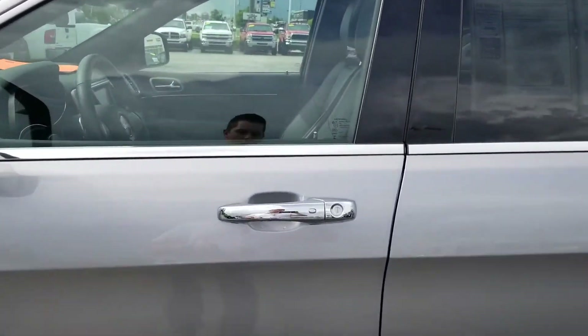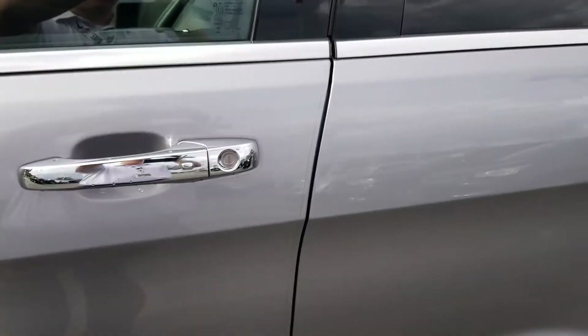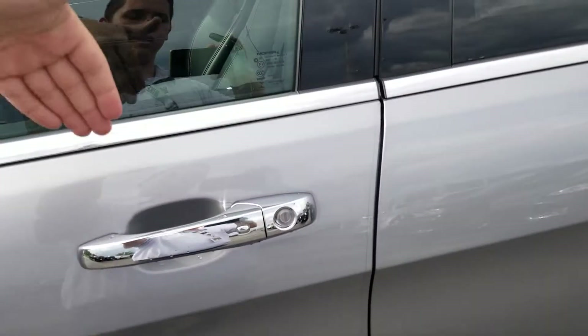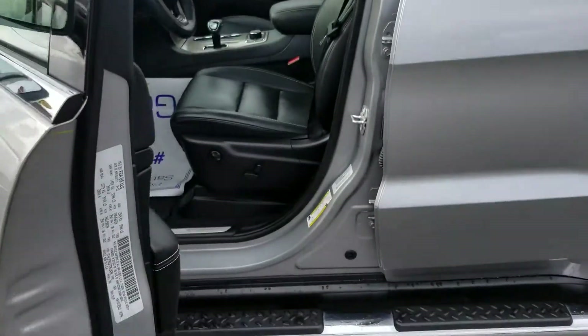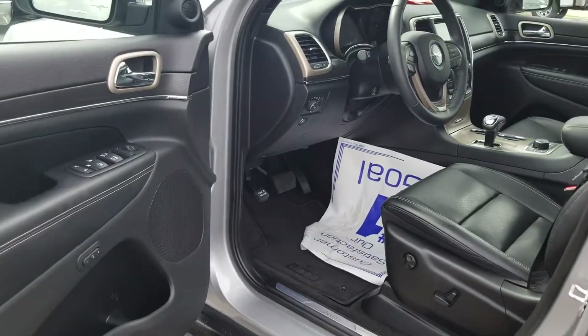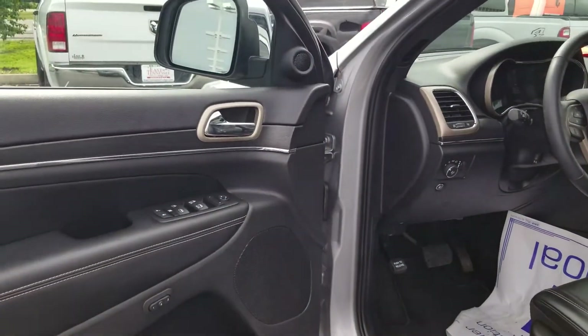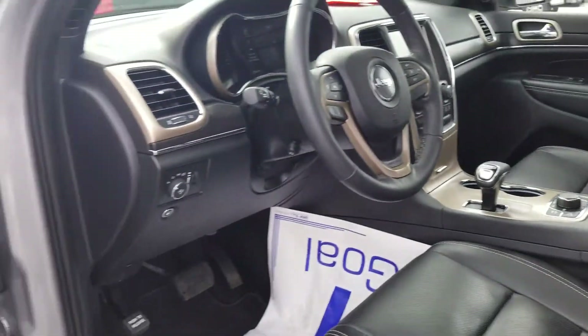First thing I want to show you here — we'll go ahead and lock it. See it lock right there. So it does have keyless enter and go. With a quick hand behind the door handle, it will go ahead and unlock it. And you saw the button on the outside on the exterior door handle that will go ahead and lock it back behind you. We'll go ahead and put the key fob in the vehicle.